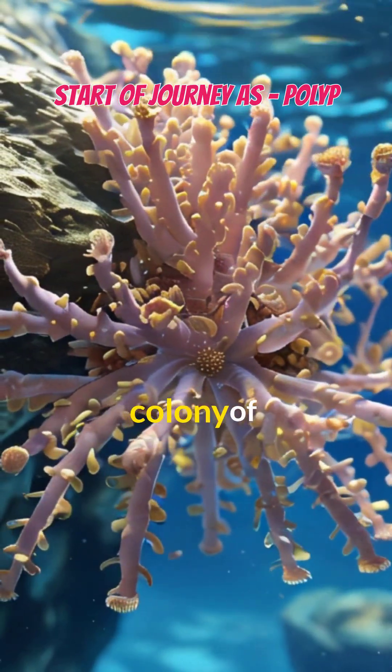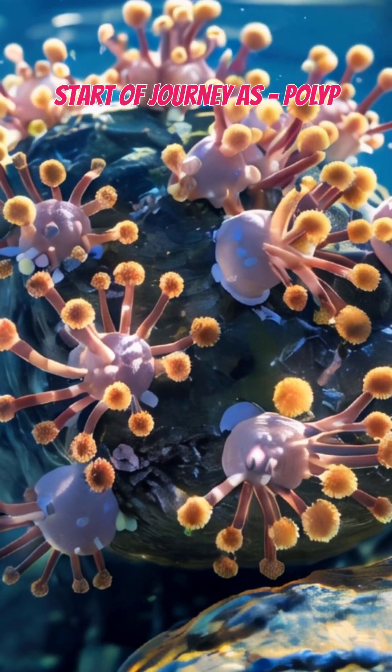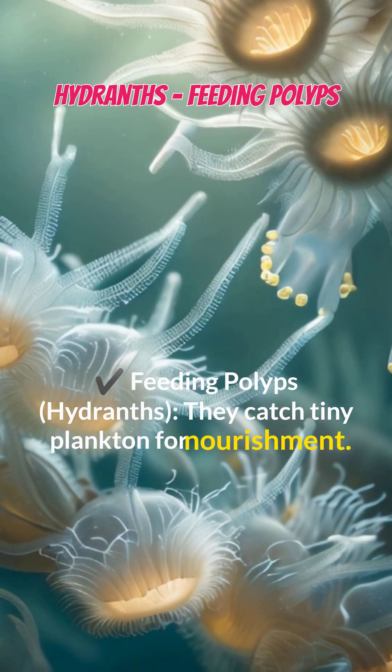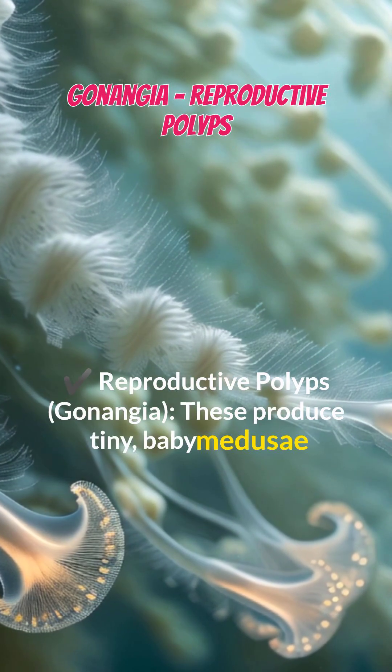Obelia starts its life as a colony of polyps attached to rocks or other surfaces in the ocean. These polyps are of two types: feeding polyps, called hydrants, which catch tiny plankton for nourishment, and reproductive polyps, called gonangia, which produce tiny baby Medusae by budding.